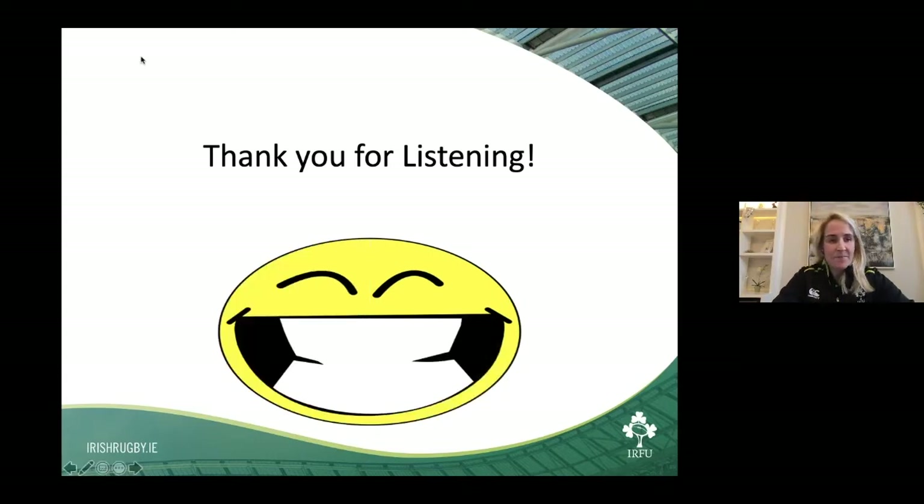Thanks a million, Joy. That's great — giving away too many secrets of the dark arts. Just to reiterate, communication should be positive towards the referee. Thanks a million, Joy.